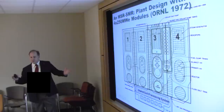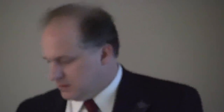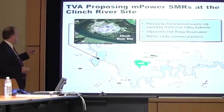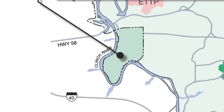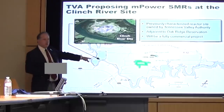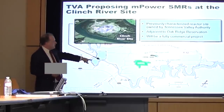Yeah, we get all our power from TVA. They've proposed building an in-power reactor at this Clinch River site — you're sitting right in here. Clinch River site is right here — this is where they were going to build the breeder reactor. They've proposed building B&W reactors on this site and have engaged the NRC as far as scheduling.